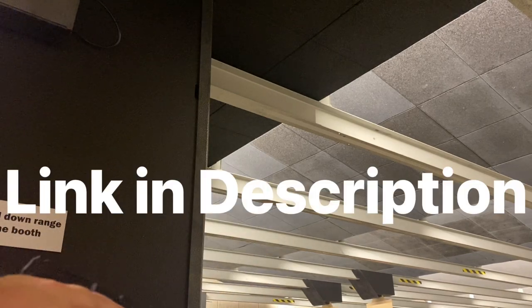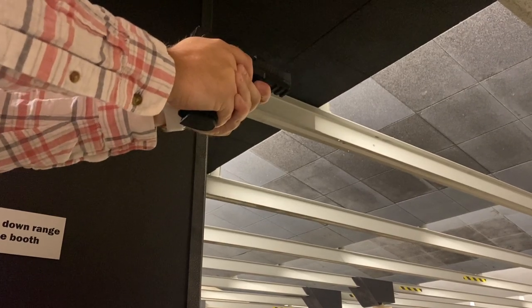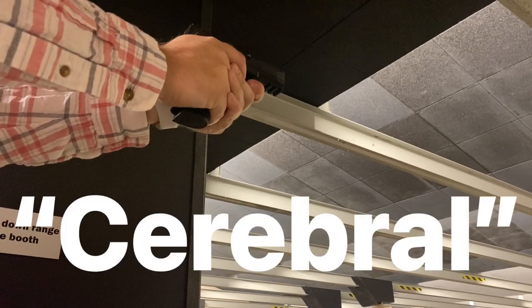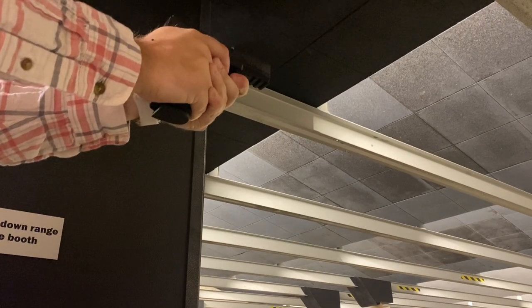While you're watching this, remember to hit up xsteeltargets.com to get your AR500 and AR550 steel target needs. 100% made in America, and codename Cerebral gets you 10% off at checkout.